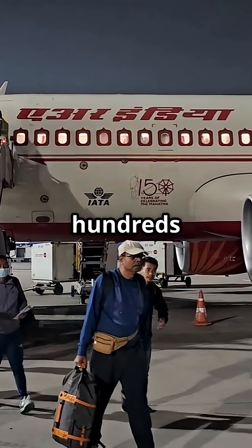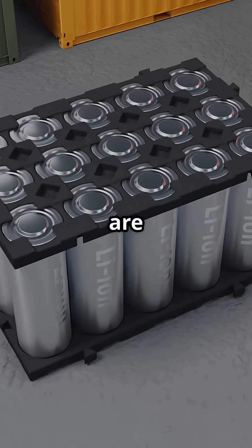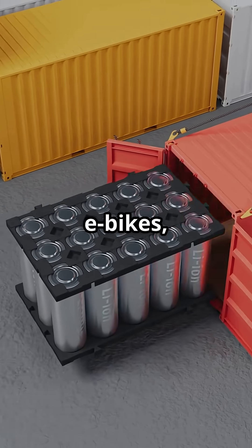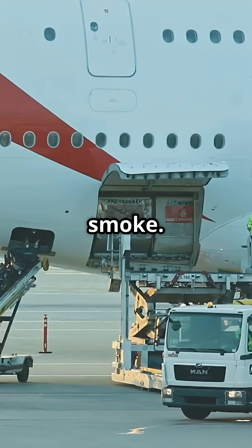This system has saved hundreds of lives, silently fighting flames mid-air without panic. Even when you are flying with flammable batteries, e-bikes, or undeclared goods, the jet is ready to starve the fire before you ever smell smoke.